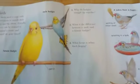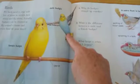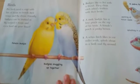Birds. Some people keep birds in a cage at home, something like a budgie or a canary. The budgies are snuggling together.